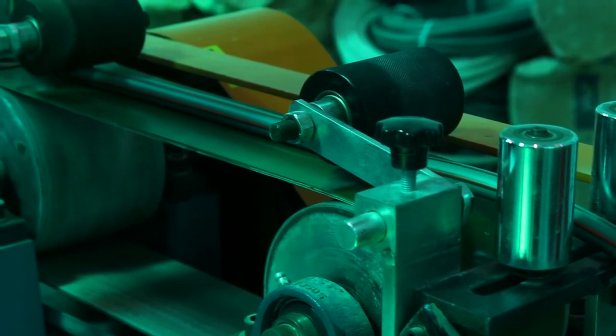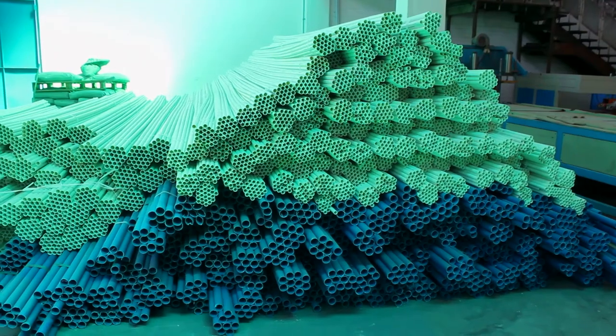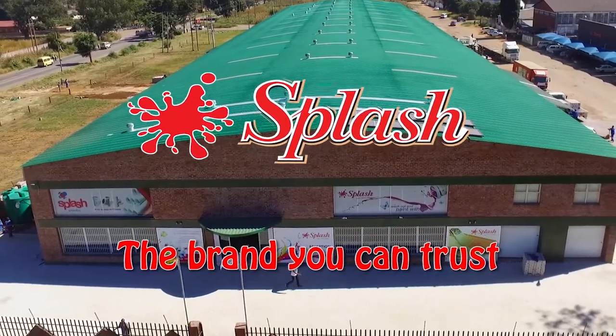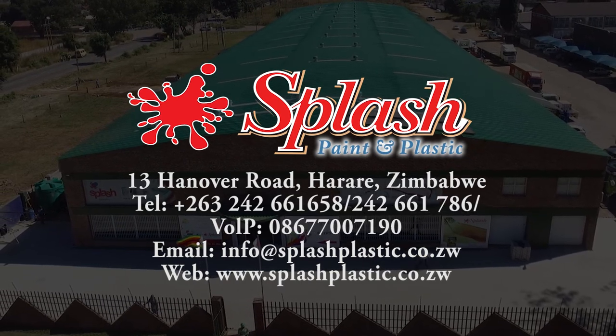From initial requests to end product and during each phase, Splash is your professional and reliable supplier of durable PVC plastics and paints. Splash — the brand you can trust.